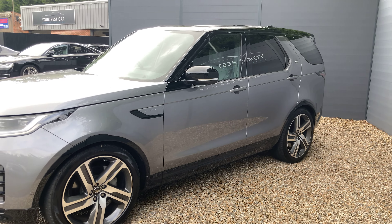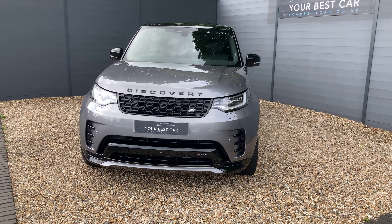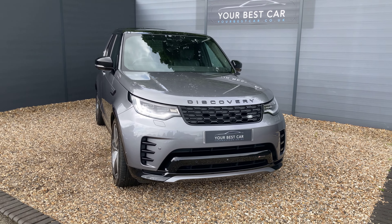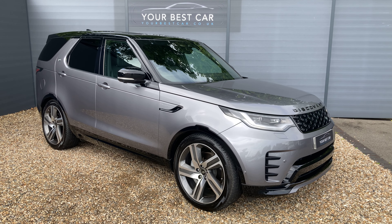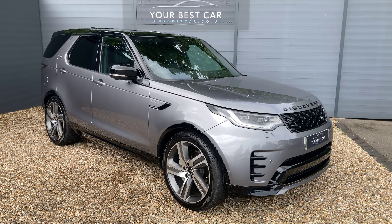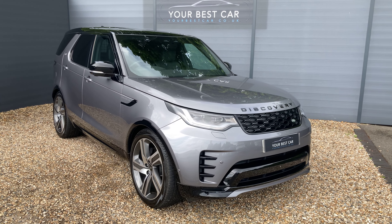If you're interested in buying the Land Rover Discovery, please give us a call on 01580 712 115, or send us an email to sales@yourbestcar.co.uk. As mentioned at the beginning, we take part exchanges and offer finance packages, so if either of those options interest you, please let us know.